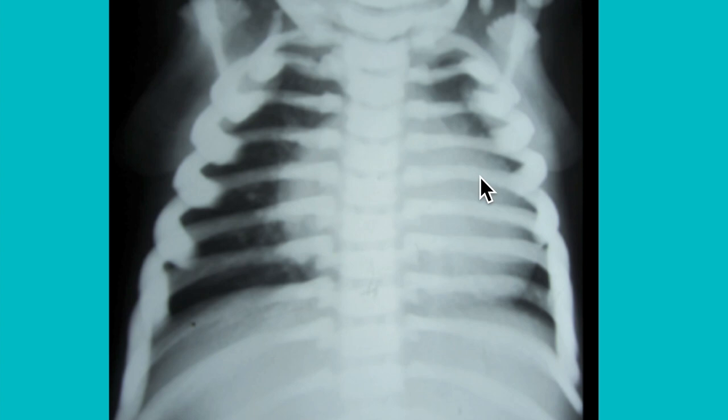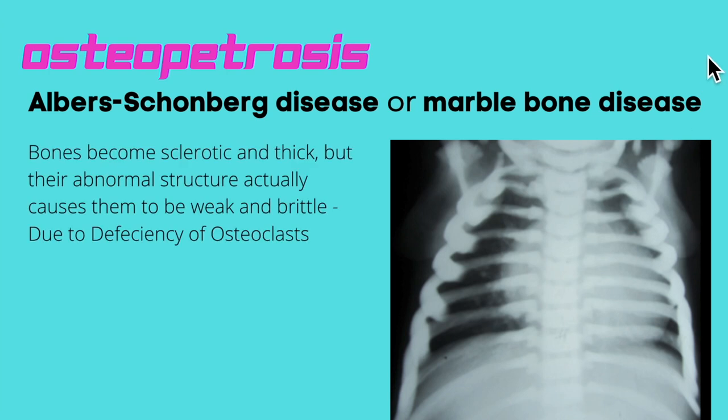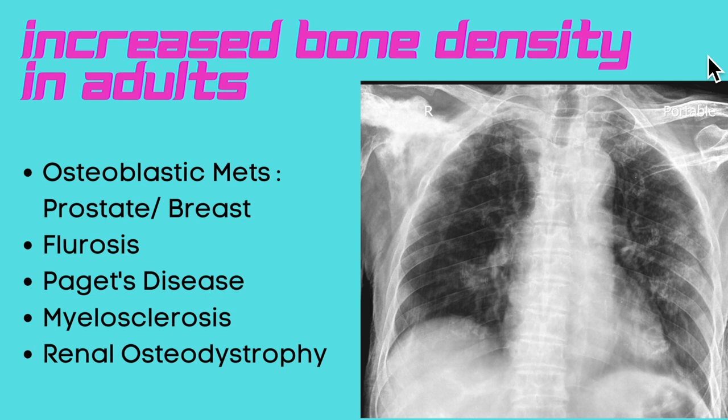Our last case of the day shows dense sclerotic bones in a child — this is uniform increased bone density. The first and only diagnosis you should think of in a child is marble bone disease, or osteopetrosis, also known as Albers-Schönberg disease. In this condition the bones become sclerotic and thick, but they are quite weak and brittle because of a deficiency of osteoclasts.